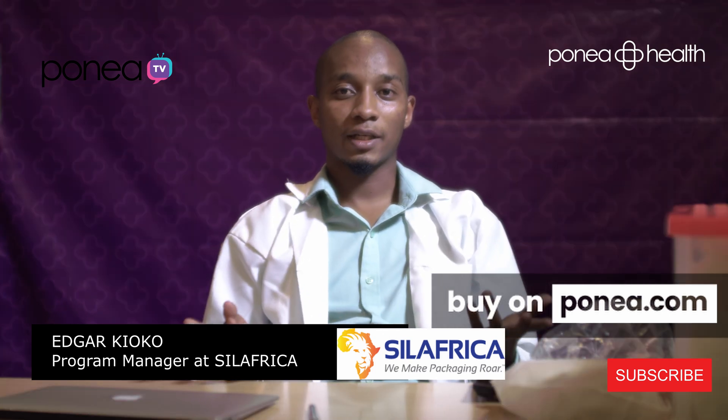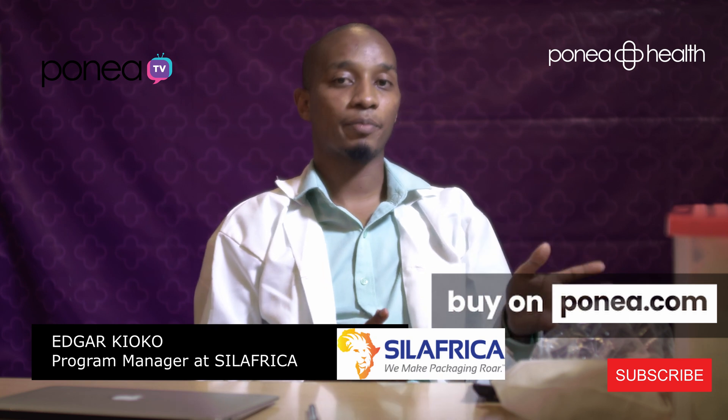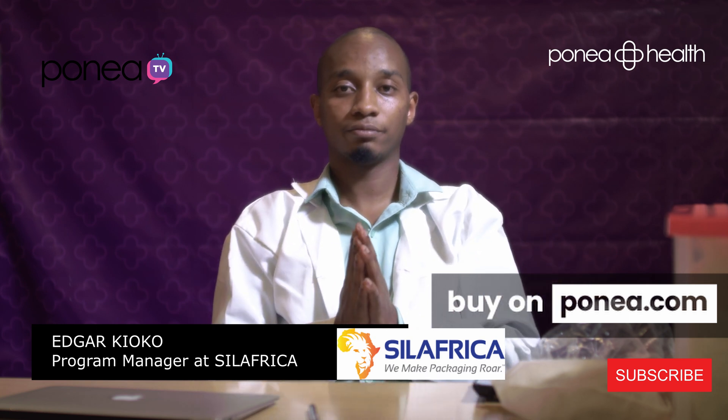Thank you for joining us in this episode. You can search the Silafrica PPE on ponia.com and buy from there. Thank you.